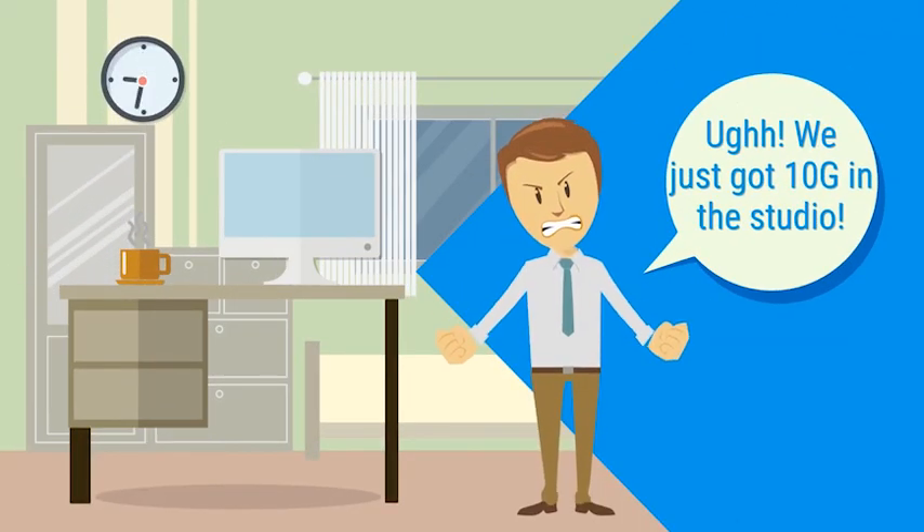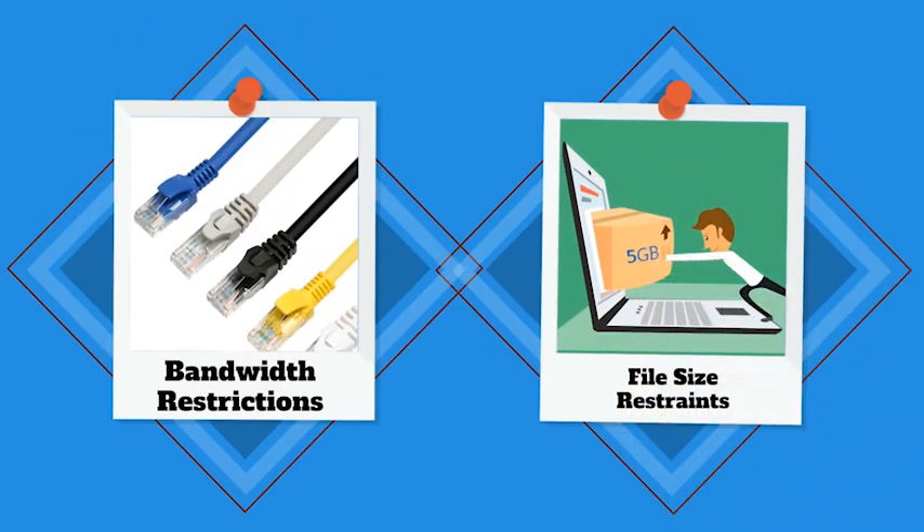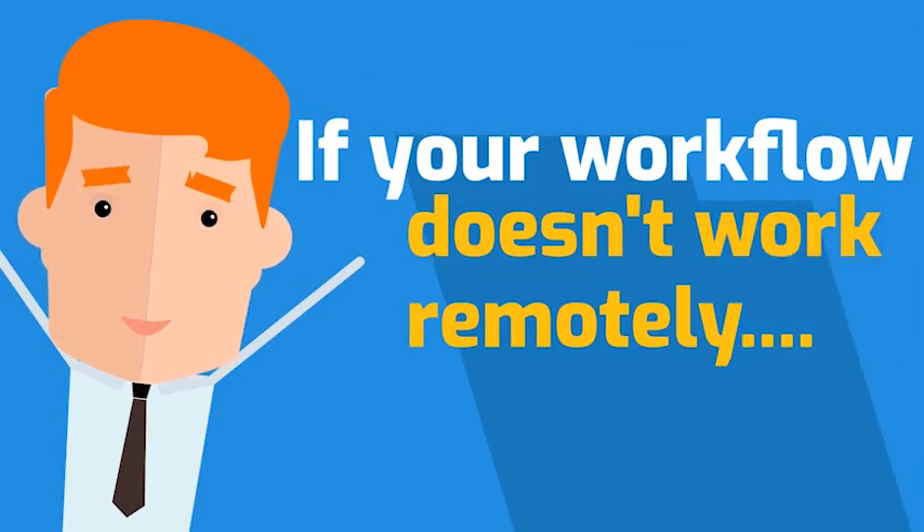Remote video teams too often make sacrifices to their local workflow to get past bandwidth and file size restraints. If your local workflow doesn't work remotely, you don't have a true workflow.